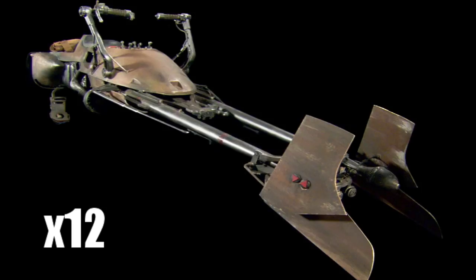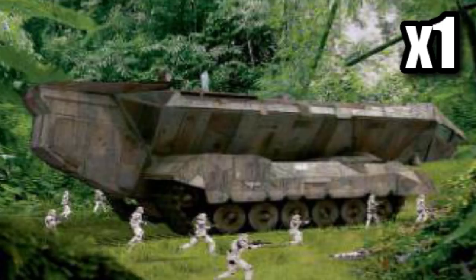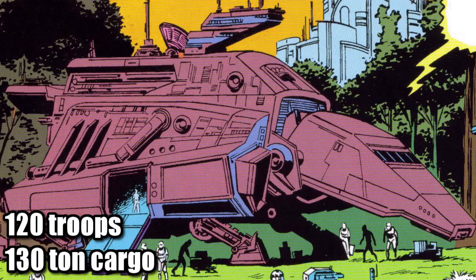Its thick plate armor and shielding protected its complement of 12 speeder bikes, 2 LAVR QH-7 chariots — which was an armored mobile command speeder — along with a PX-4 mobile command base, a vehicle that was a lot like a shrunken-down version of the Juggernaut. Its name came from the fact that it could carry 120 troops, but it also had a 130-ton cargo capacity, a weight equal to 160 dewbacks.